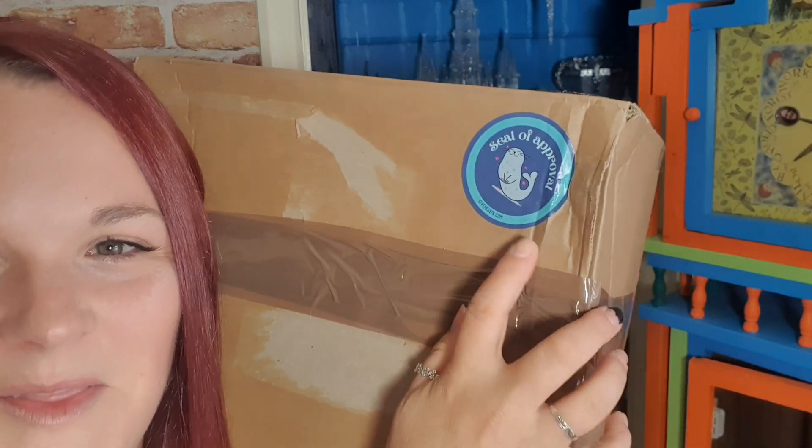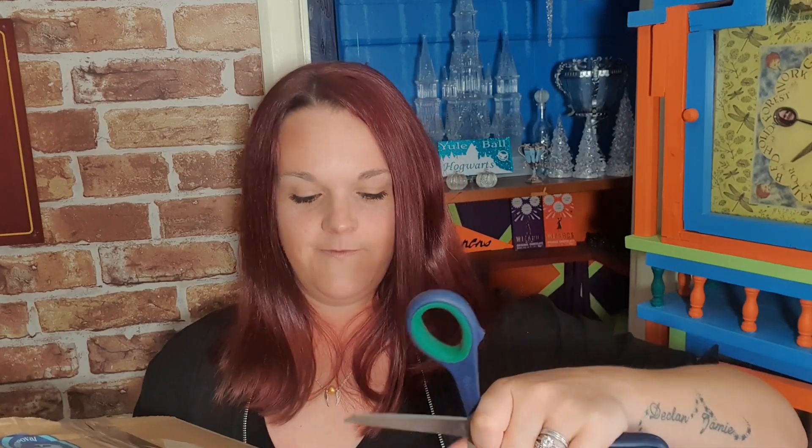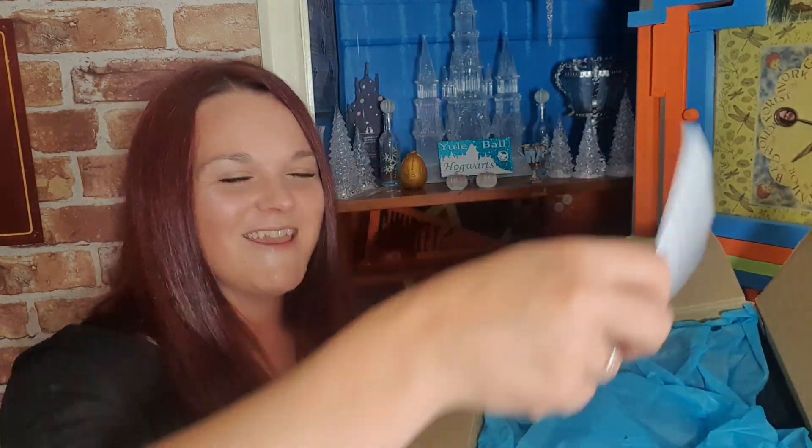This made me laugh — I had to email them. It's a seal of approval sticker — seal, get it? — and then givemegeek.com. I've got my scissors, let's open this box from givemegeek.com. It's hard because I'm standing — I normally sit down when I unbox things but I wanted to stand today. Okay, so we've met with tissue paper to add to the suspense. I like it, GiveMeGeek!